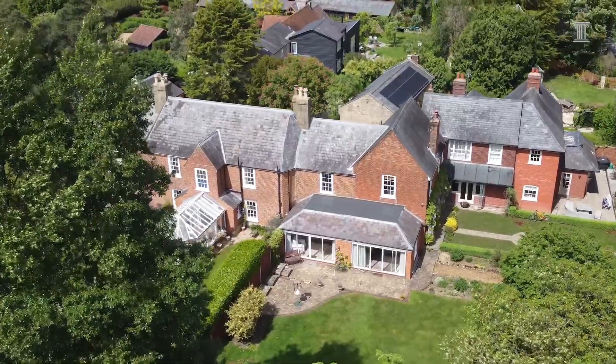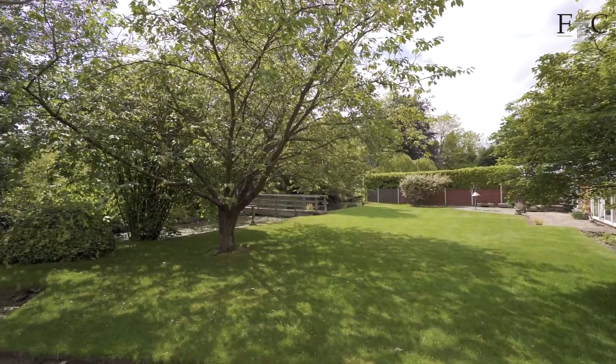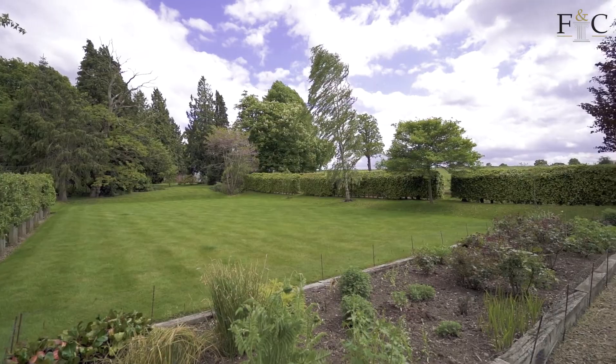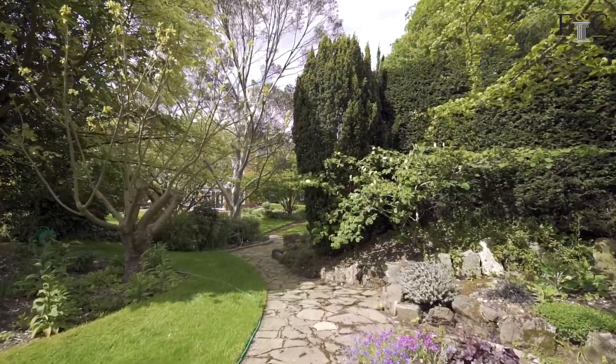We're at Gammill's Keep. It's a two and a half thousand square foot part of a country house — a fantastic proposition for any young family to come here; they can put their own mark on the house. We've got gardens that extend to around about an acre and they've been beautifully landscaped and looked after.